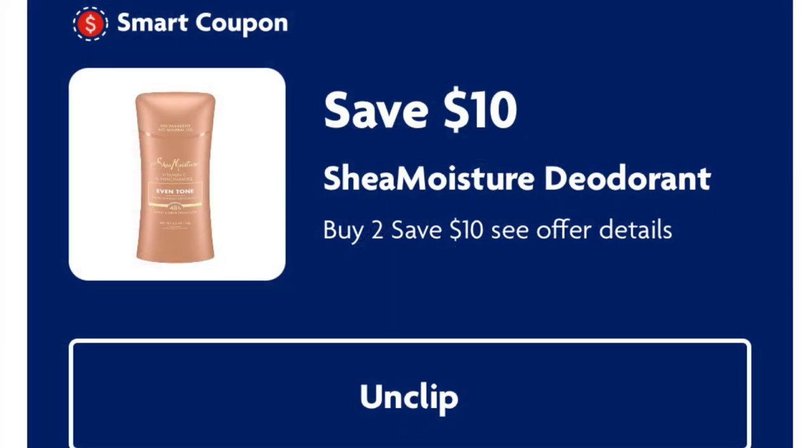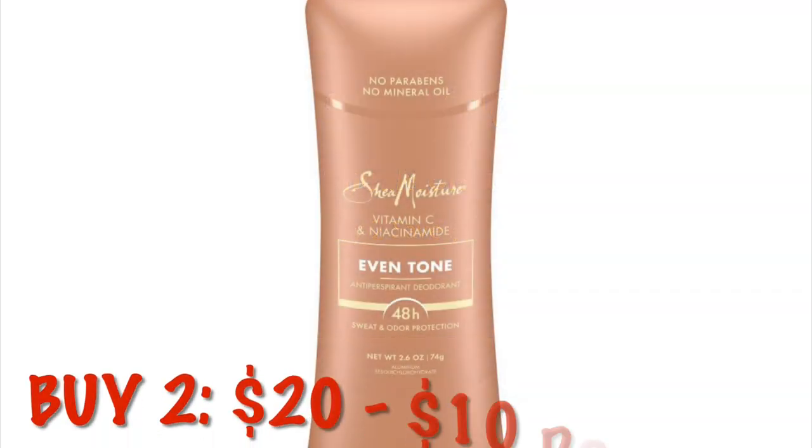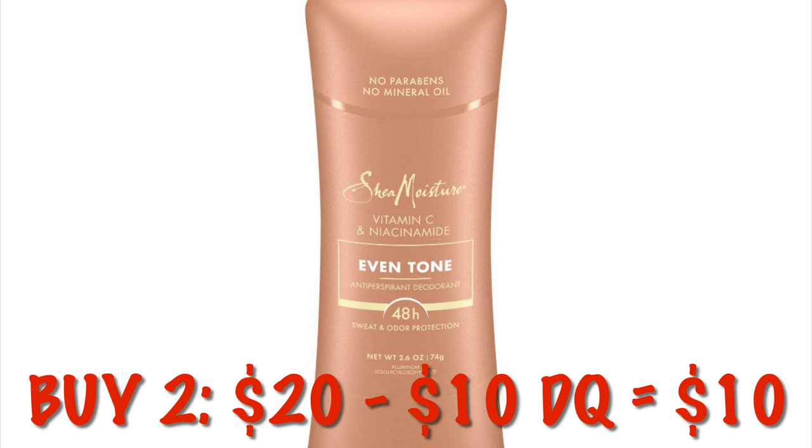We have a ten dollar off coupon on any two Shea Moisture deodorants. These are ten dollars each, so two will be twenty. After the ten dollar digital we'll end up paying ten dollars for two — just five dollars each.